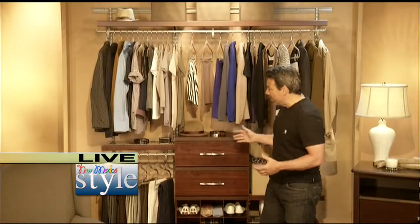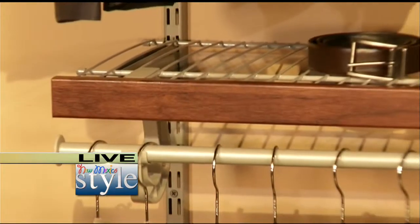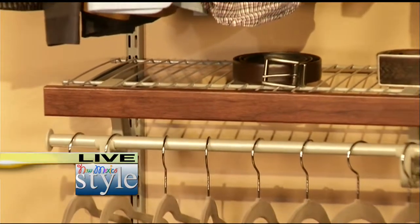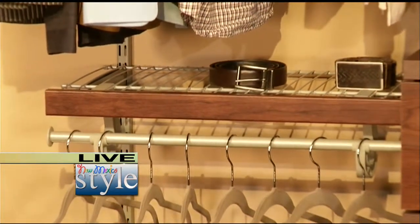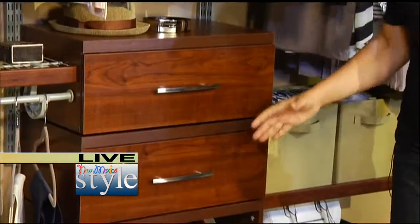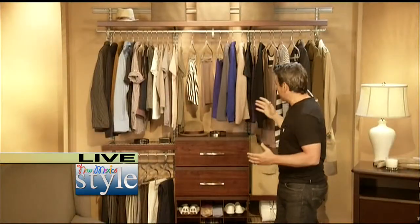It absolutely is. Now, sometimes space is an issue. How can we optimize space when we have a small closet? Everything you own should have a place so that when you need it, you can get to it. If you look behind me, our first approach are wire shelves. Wire shelves are really easy to install, inexpensive, and great for the DIYer at any level. For people that want to optimize their closet space, I recommend using drawers, cubbies, or baskets. It really optimizes the space.